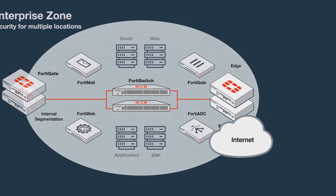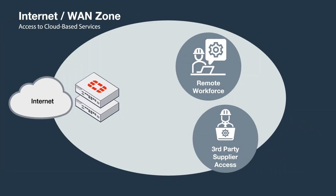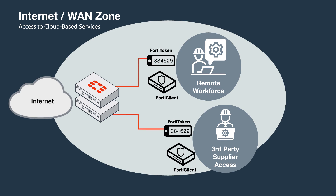The Internet WAN Zone delivers access to cloud-based services as well as to remote employees and third parties. Fortinet delivers two-factor authentication to keep data private and strengthens endpoint visibility with VPN tunnels to mitigate risk.